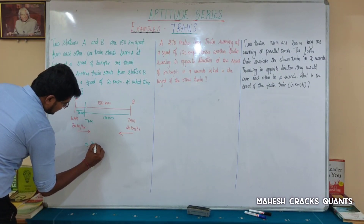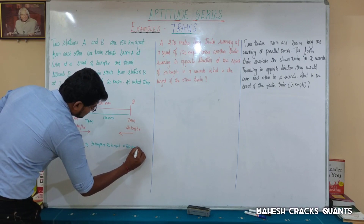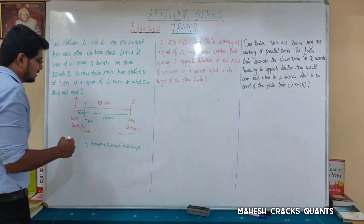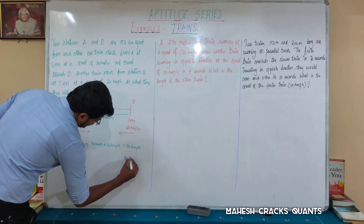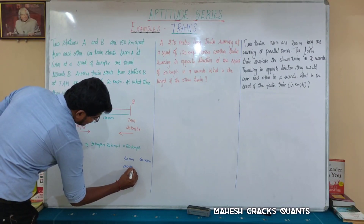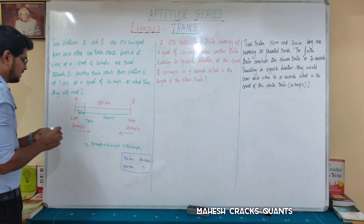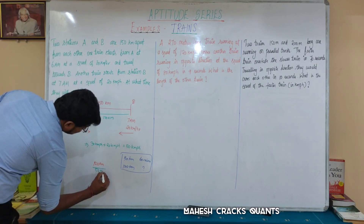The relative speed in the opposite direction is 30 kmph plus 20 kmph, which equals 50 kmph. The remaining distance to cover together is 120 km. So: 50 km in 60 minutes. We need to find how many minutes it takes to cover 120 km at 50 kmph.